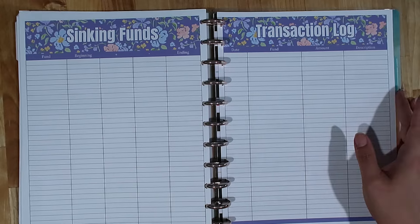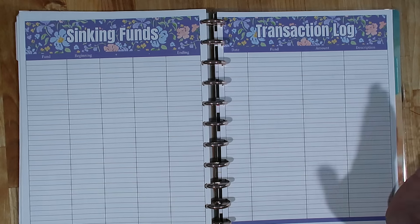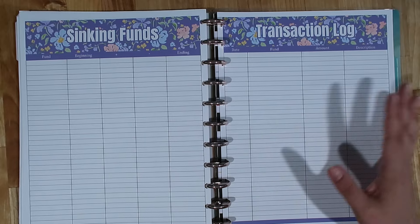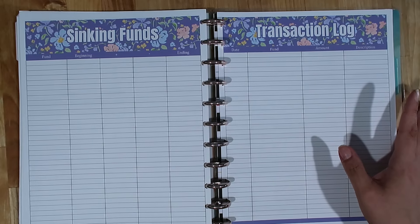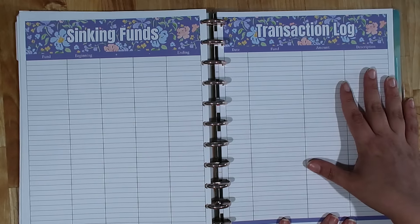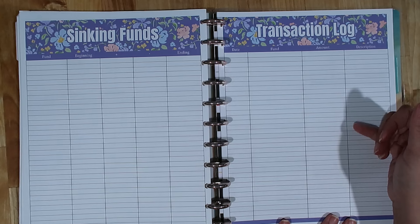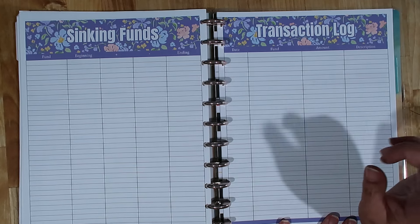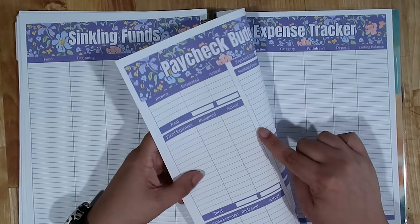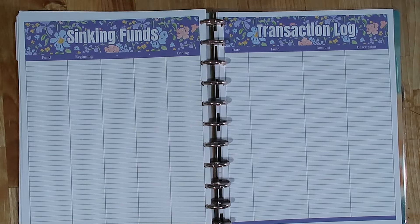I only create them in eight and a half by eleven — that's what I use. I don't have time to make them in different sizes, I do apologize for that. I've gotten requests for that. The other way you can get your hands on my worksheets is by joining my channel membership. If you join at the Budget Buddy tier, you get access to members-only content, early access to all of my videos, and you get access to a paycheck budget worksheet as well as the two-page hybrid budget worksheet.